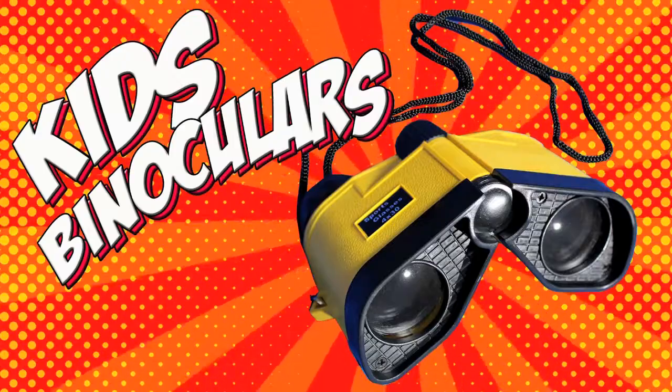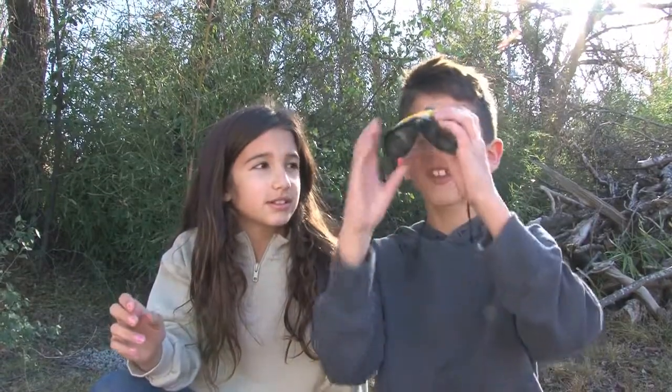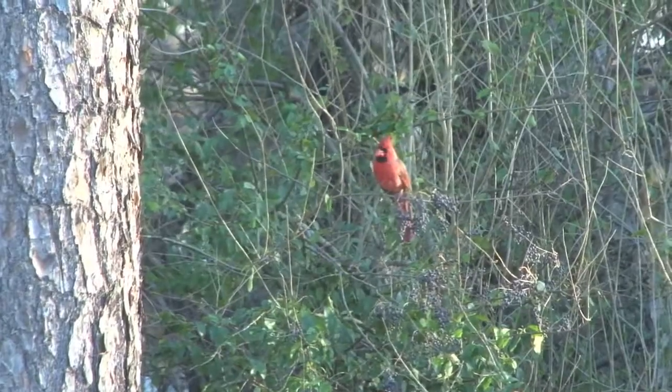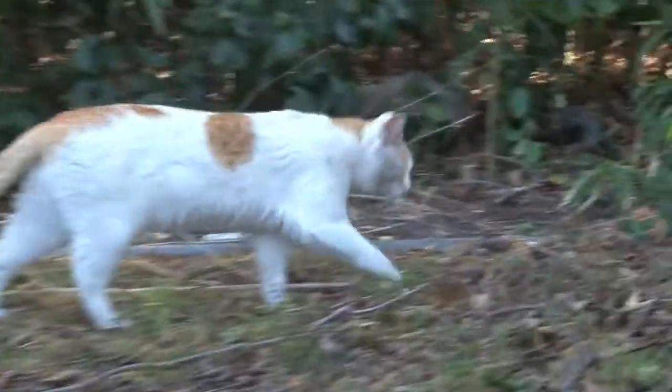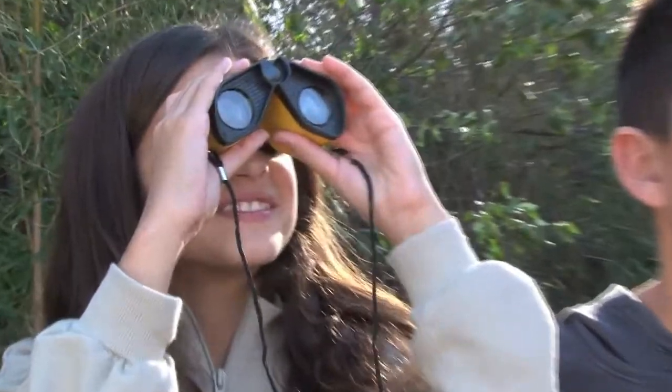Kids Binoculars. Magnifies four times. Go on a backyard safari with these really cool binoculars. Bird watching, cat watching, even neighbor watching — can be really fun with this set of binoculars.